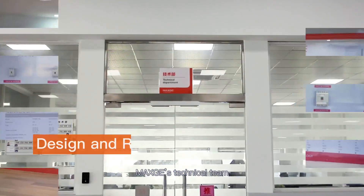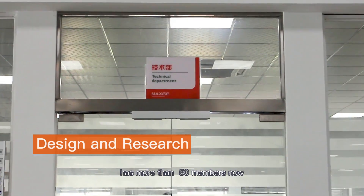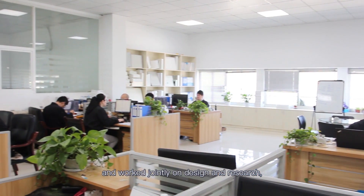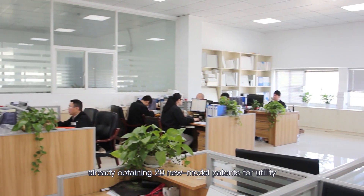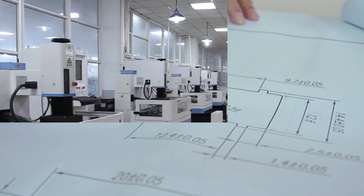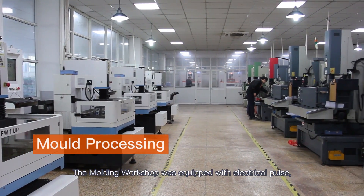Max GE's technical team, built 20 years ago, has more than 50 members now and worked jointly on design and research, already obtaining 20 new model patents for utility and 8 patents for invention.